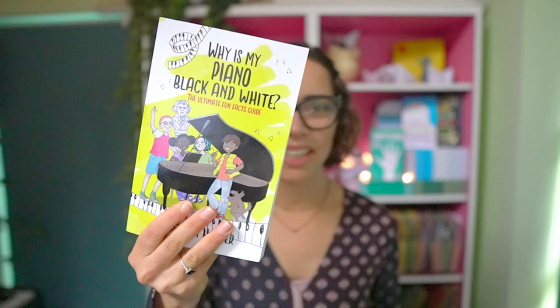You can Google 'Why Is My Piano Black and White' to look this up, or you can go to thewhybooks.co.uk — we'll leave a link in the description below. I hope that you loved this book. I really enjoyed taking a look through it myself and I think it's a really fun one to explore.